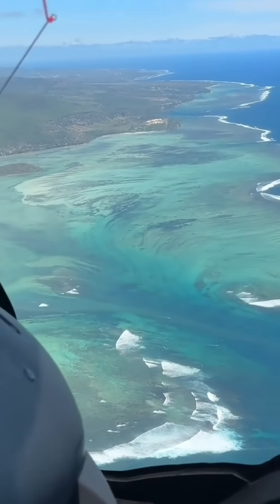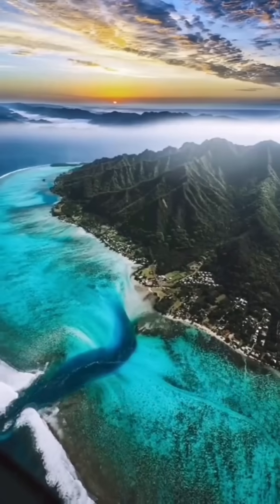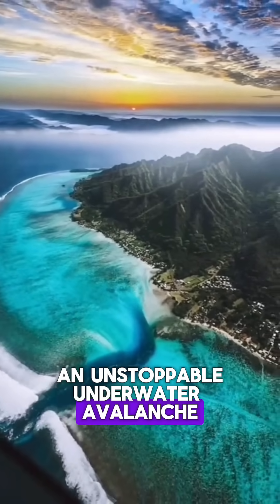The secret? Freezing arctic water is denser than the warmer Atlantic, so it sinks, creating an unstoppable underwater avalanche.